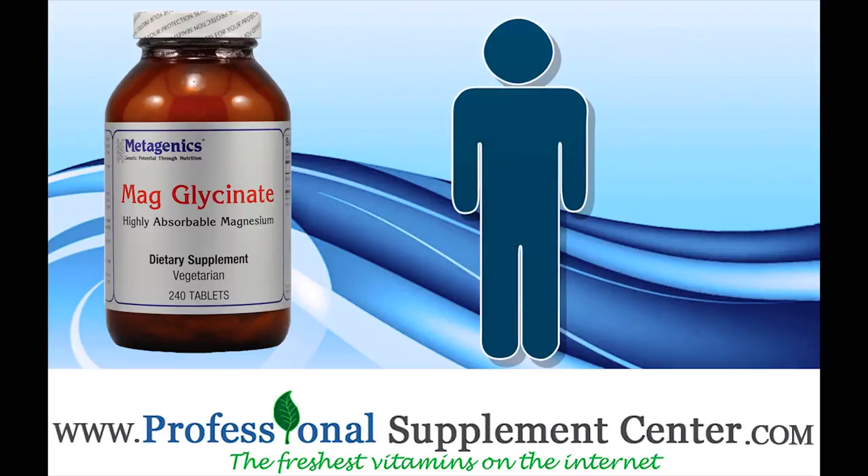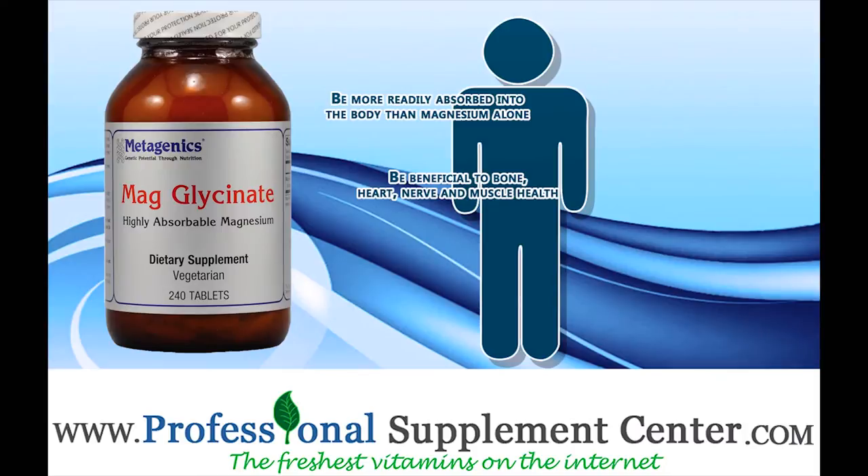This form of magnesium is designed to be more readily absorbed into the body than magnesium alone, and is beneficial to bone, heart, nerve, and muscle health.